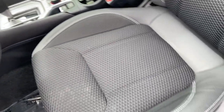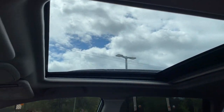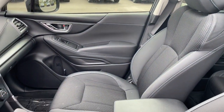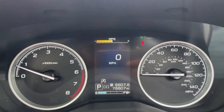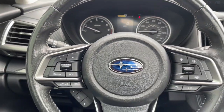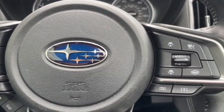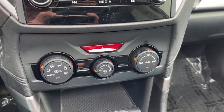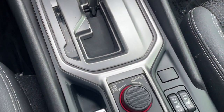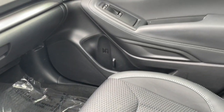This Forester is the perfect blend of comfort and capability. See for yourself when you take it out for a test drive. Our professional staff looks forward to giving you excellent service. We'll see you next time.